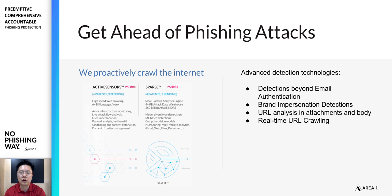So how do we stop these? From a technology perspective, at Area One our active sensors detect these campaigns and understand how attackers modify them, so we can protect customers against these phishing campaigns. We also go beyond email authentication with advanced detection technology including brand impersonation detection — using computer vision to recognize what's in those emails and determine whether this is really an AT&T email. From a URL analysis perspective, we track and follow those URLs using our high-speed crawler that can crawl them in real time.